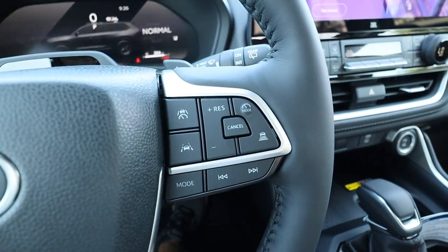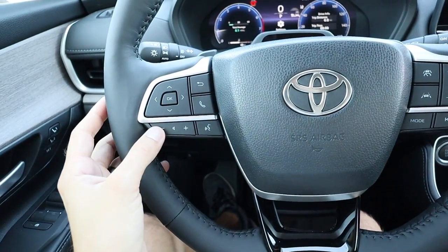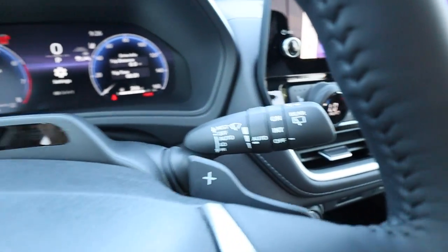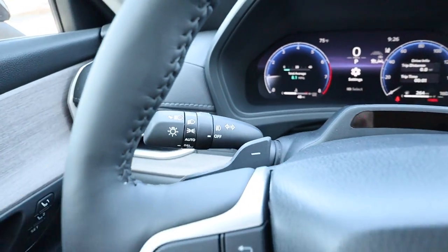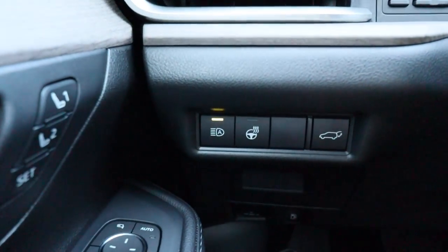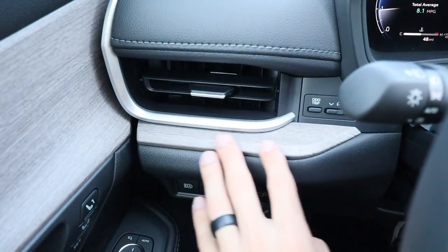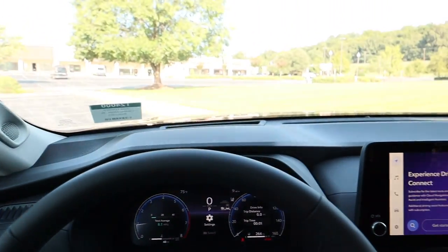On the right side of the steering wheel we have all cruise control settings, a Toyota badge in the center, and Bluetooth and audio controls. We do have steering wheel-mounted paddle shifters, front and rear wiper stalk, and a sensor in the center, with headlights and turn signals on the left stalk. On the far left there's a heated steering wheel button, automatic high beams, and a power liftgate button. We also have a heads-up display.